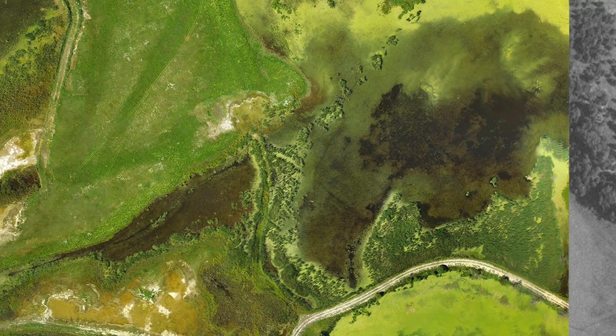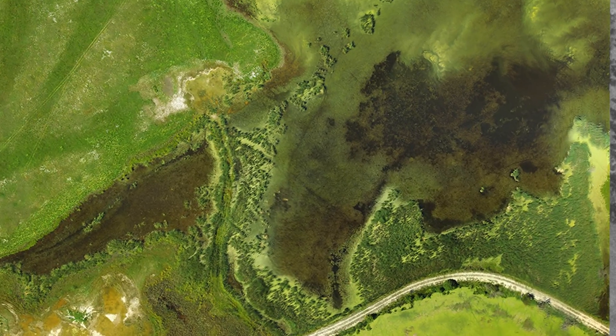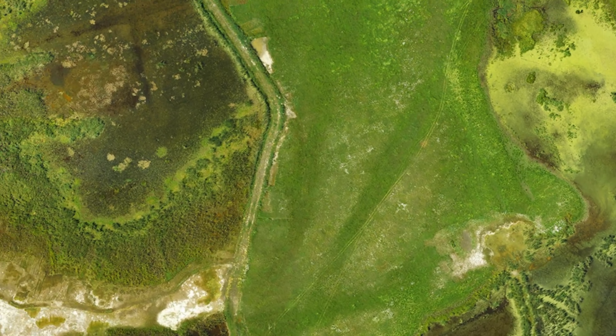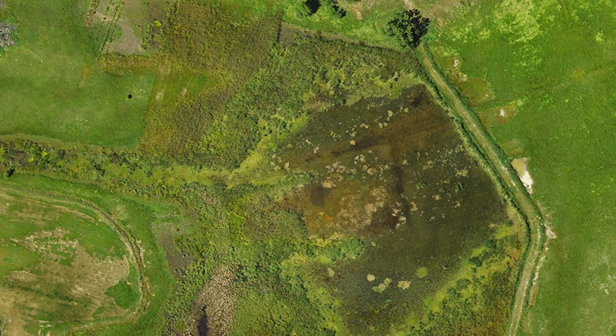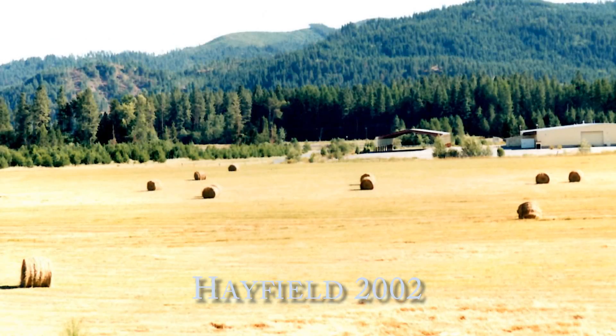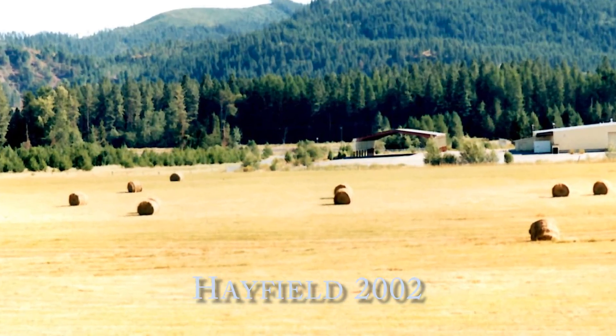This drone mapping was from June 2016. And here's when we hayed it in 2002 — we were still haying it at that time. We hadn't started construction at this point. There's the county shop.